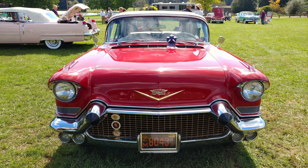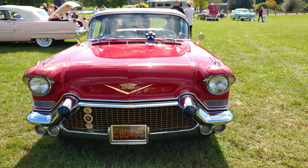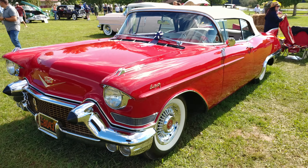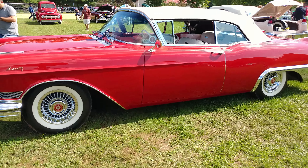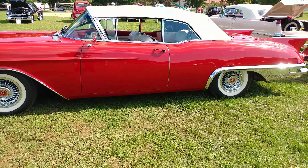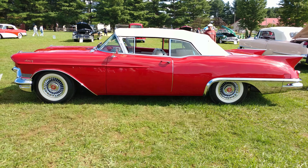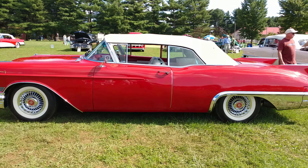1957 Dakota Red Cadillac Eldorado Biarritz convertible — there it is. B-I-A-R-R-I-T-Z. This was an original color, although it has been repainted. And there's a full body shot.